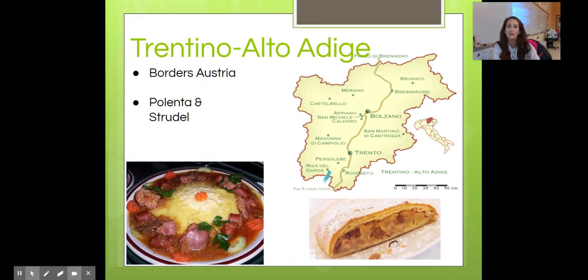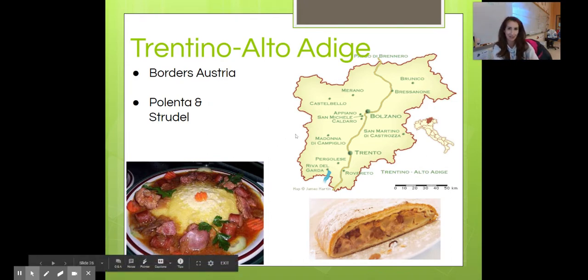Trentino Alto Adige is known for bordering Austria. They're known for their food — specifically in this regione they have the Austrian influence with apple strudel, but also polenta, which is a typical winter Italian dish.